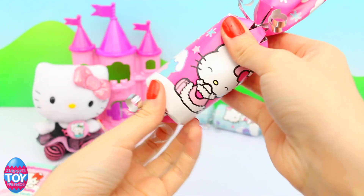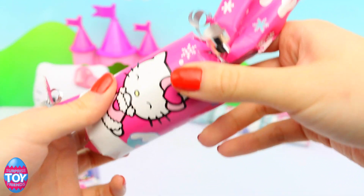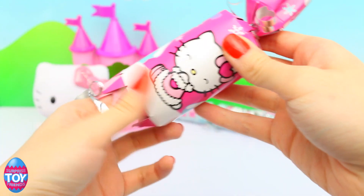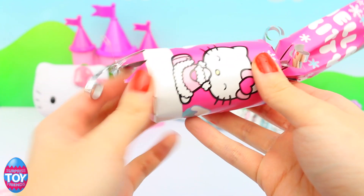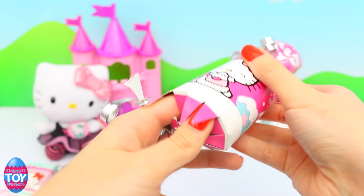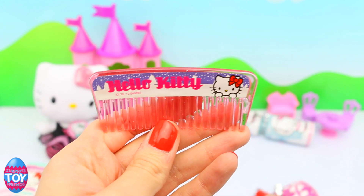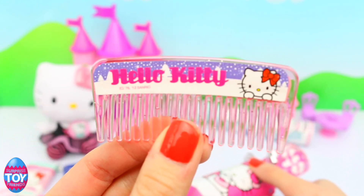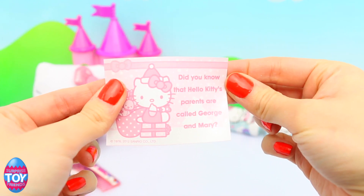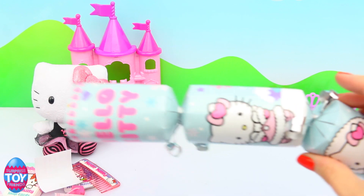And what's in our next cracker? I'm struggling to get it out. There's our hat. And the gift is a Hello Kitty comb. It's pink and it says Hello Kitty on it and it's so cute. I love that so much, these are awesome crackers. And it says, did you know that Hello Kitty's parents are called George and Mary?